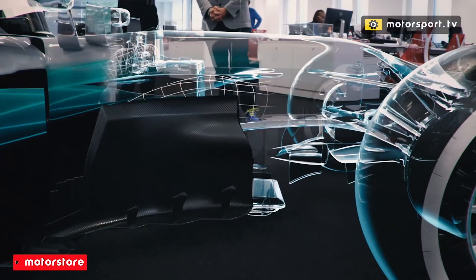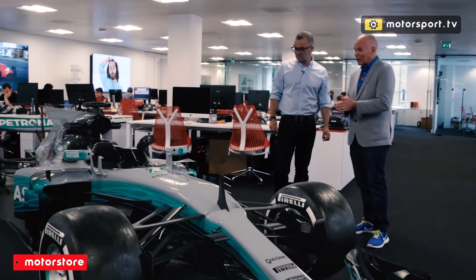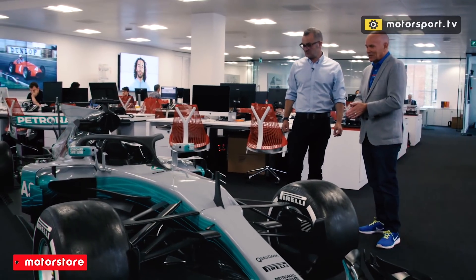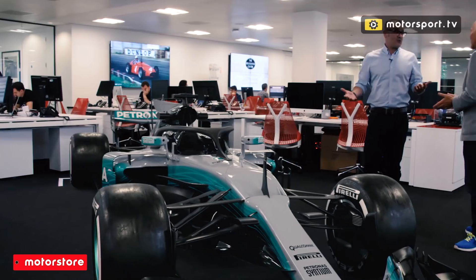This is very specific to this era. But we do have the Halo next year, so let's have a look and see what the car will look like with the Halo on. Which isn't bad — it's a compromise.